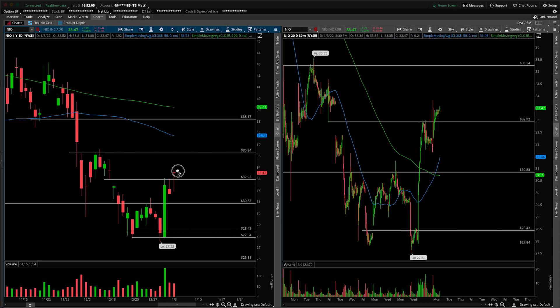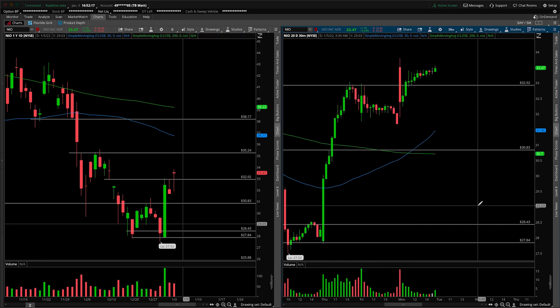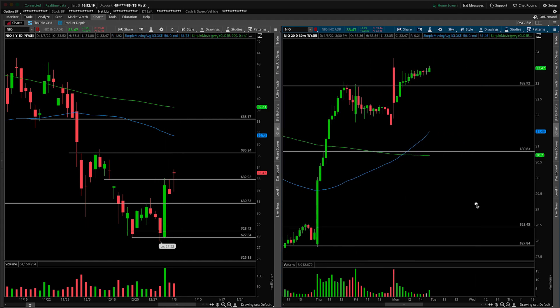The daily candle is a hammer candle, so that's a bullish candle, noting that buyers stepped up towards the low end of the consolidation from Friday, and actually were able to close it back higher even after filling the gap. Let's cut right to the chase and take a look at the 30-minute intraday time frame chart to see what else we can learn about the price action.